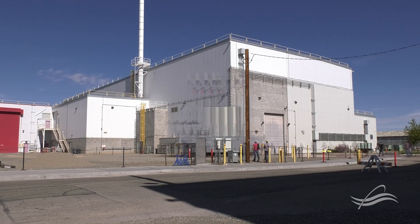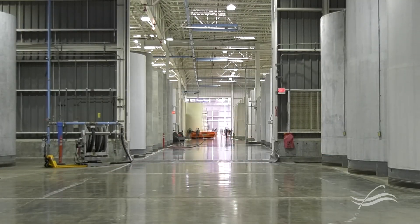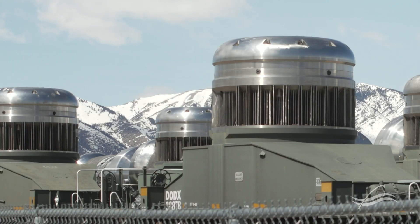Welcome to the Naval Reactors Facility. The Naval Reactors Facility is a vital part of our Navy's nuclear propulsion program and is responsible for examining and testing spent nuclear fuel from the United States Navy's fleet of nuclear-powered aircraft carriers and submarines. The primary mission of the Naval Reactors Facility is to provide safe and responsible disposal of the nuclear reactors at the end of their life.